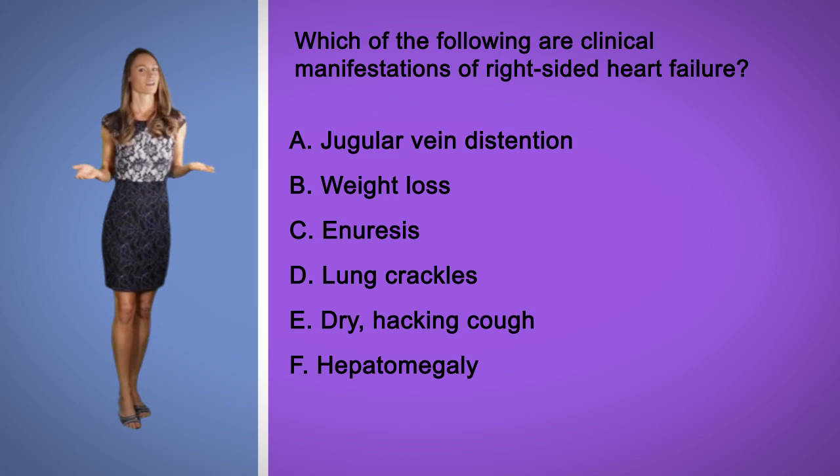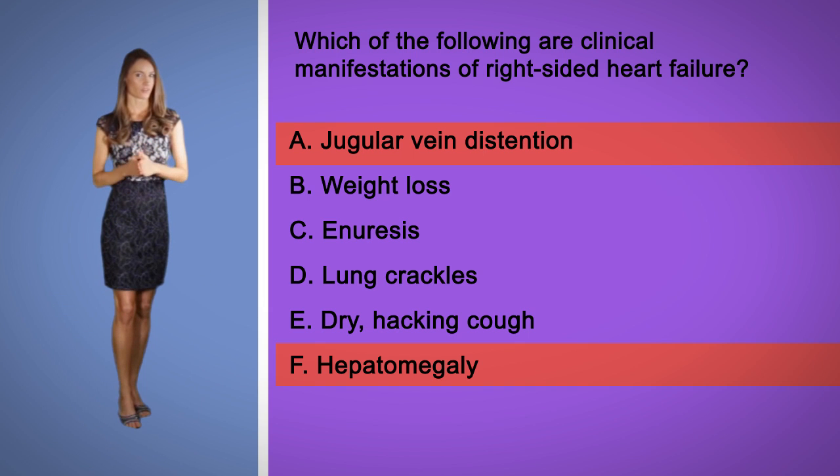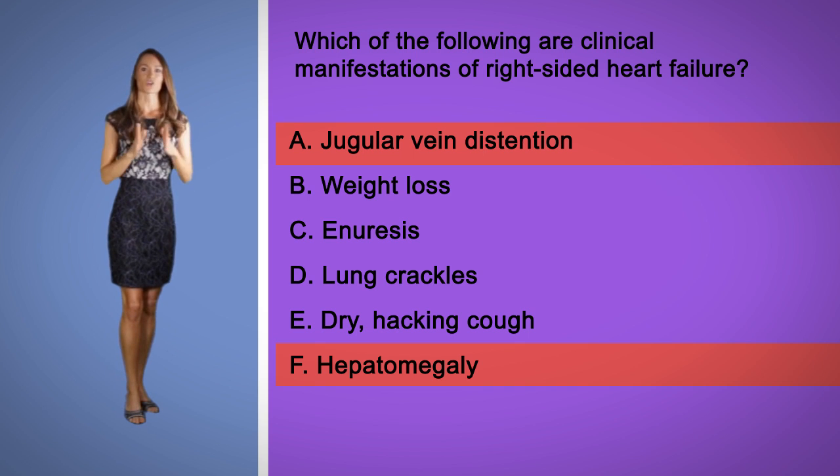The correct answers here are A and F. Signs of right ventricular heart failure are seen in the systemic circulation, and these are manifested through jugular vein distention, weight gain, nocturnal diuresis, splenomegaly, and hepatomegaly. Weight loss, lung crackles, and dry hacking cough are seen in left ventricular heart failure.